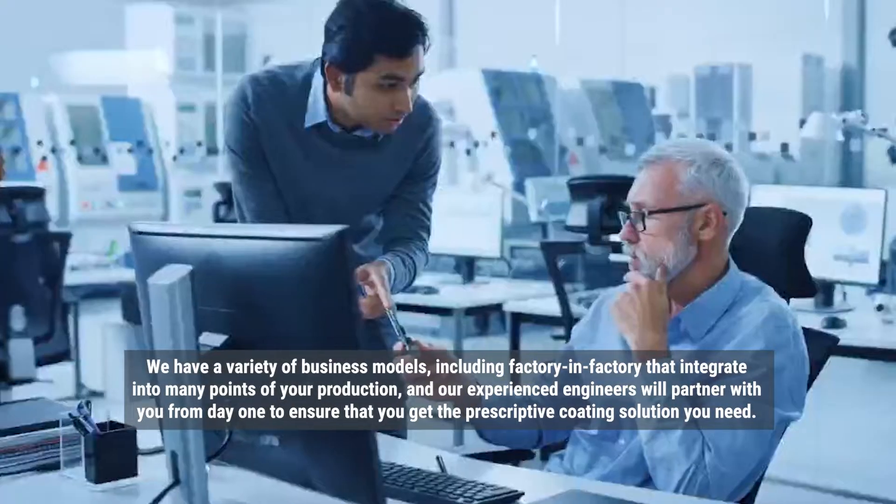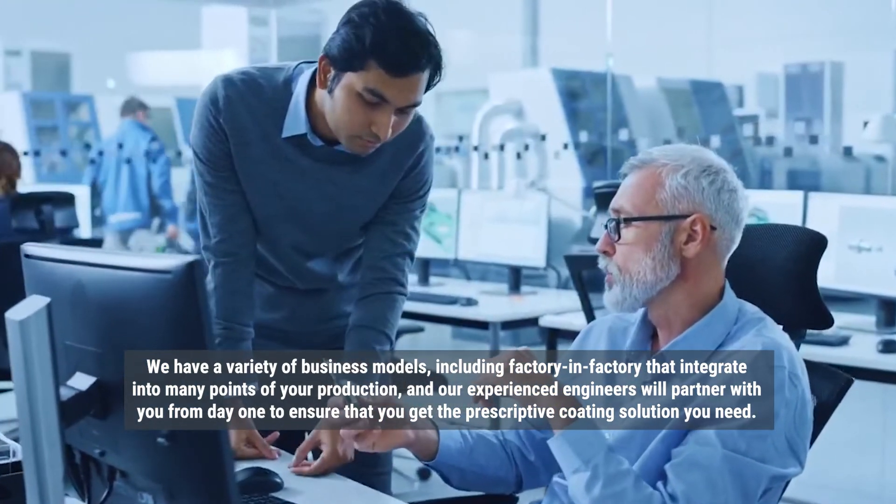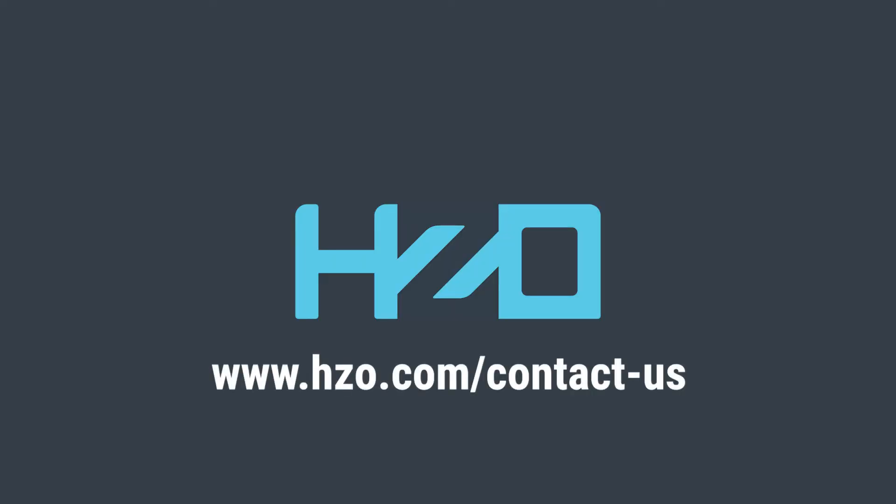Our experienced engineers will partner with you from day one to ensure that you get the prescriptive coating solution you need. Learn more about our services or contact us online today.